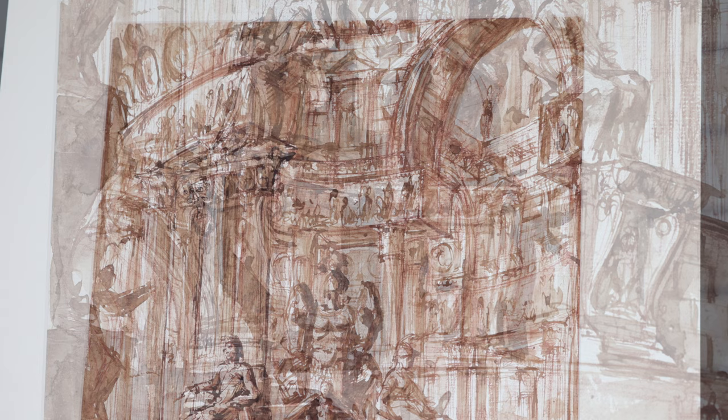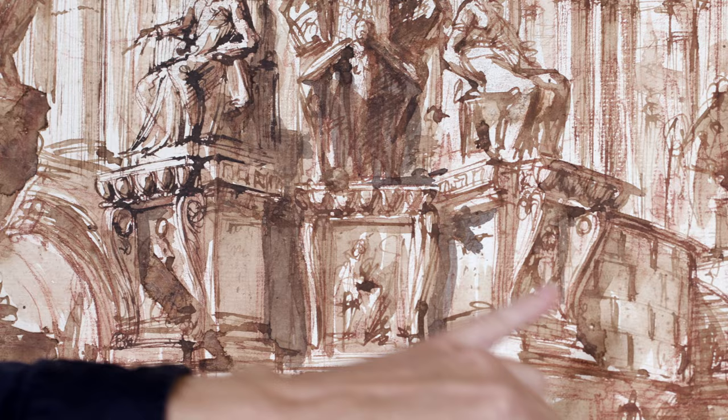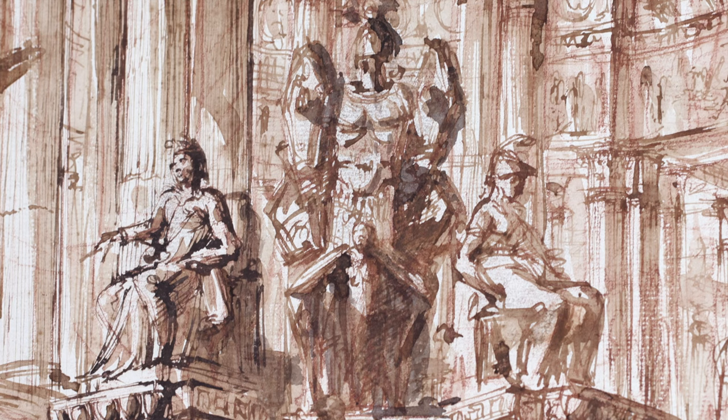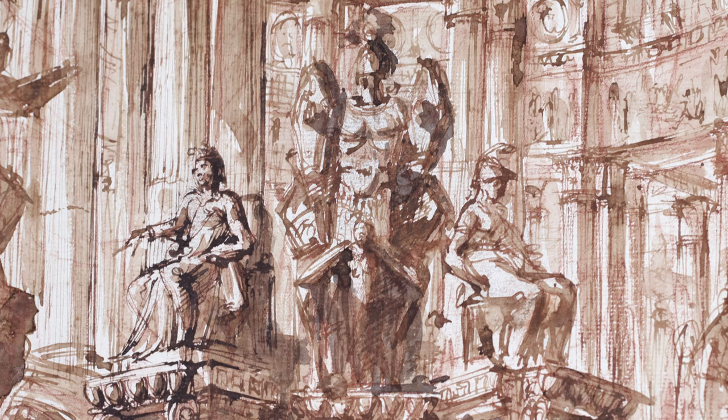And then the magic happened. Piranesi took a brush and bathed the scene in light by applying shading. The washes offset the untouched areas of the paper — the reserve — and the paper begins to sparkle. In addition, Piranesi throws the central sculptural group into profile by applying black ink shading.